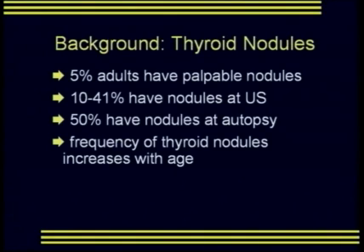As some background, we all know that approximately 5% of adults have palpable thyroid nodules. In addition, somewhere between 10% and 41% of adults will have nodules identified at ultrasound. However, 50% of adults will have nodules identified at autopsy.